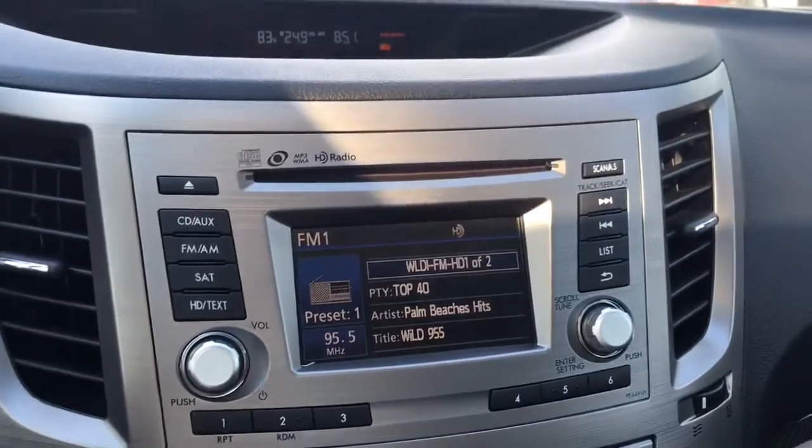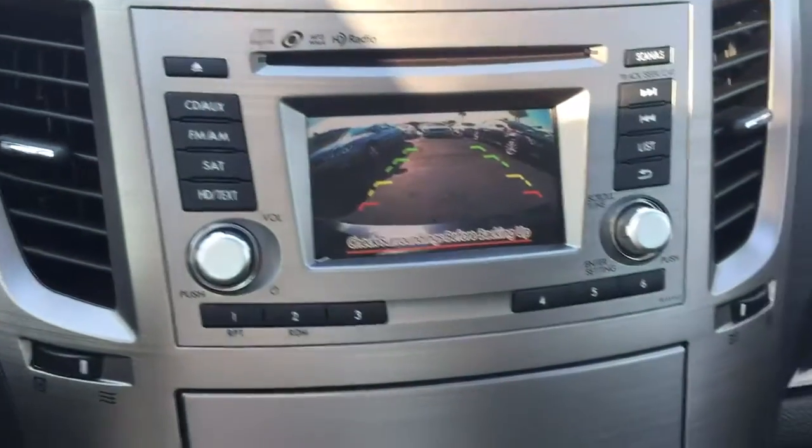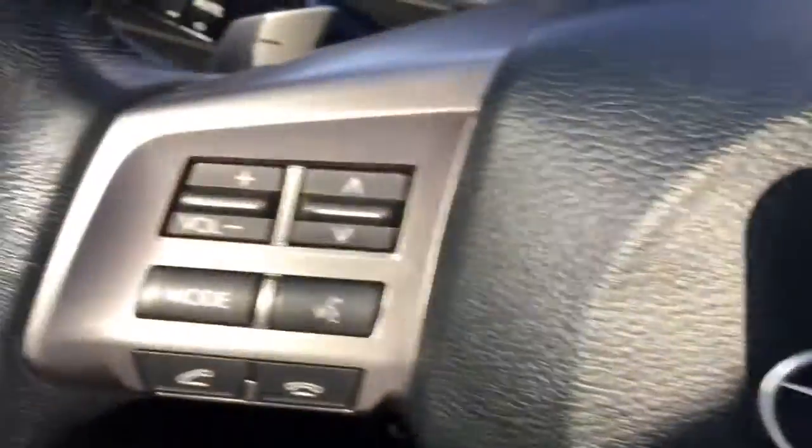AM, FM, CD, XM radio. Heated and cooled seats. Back-up camera, sunroof, paddle shifters, cruise control.